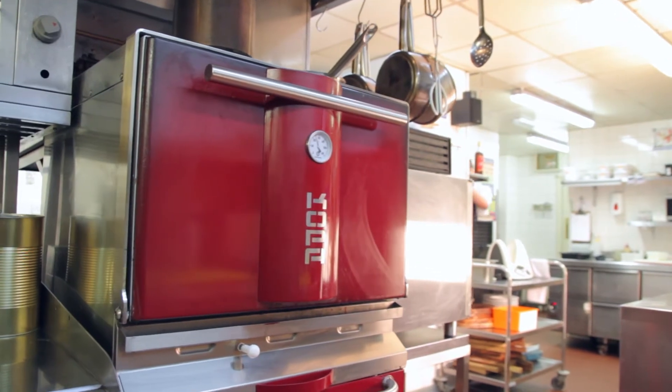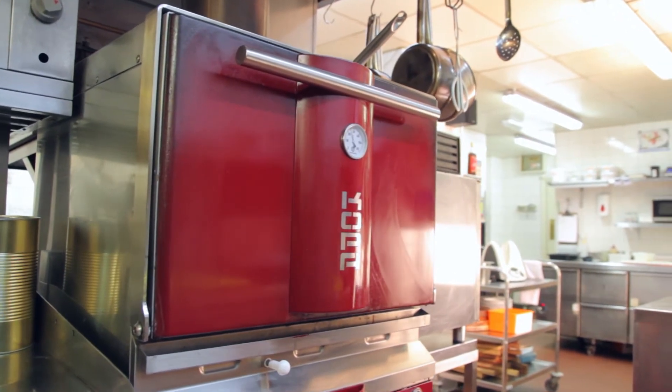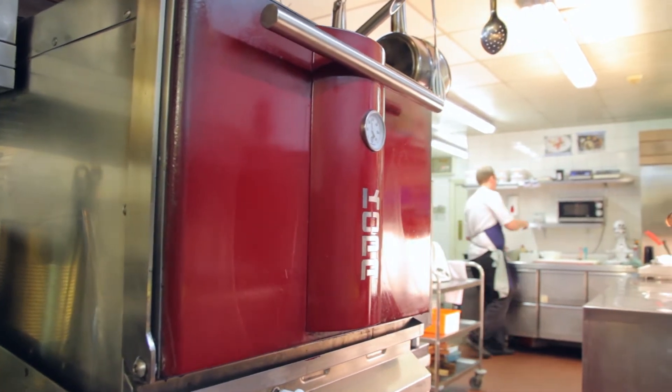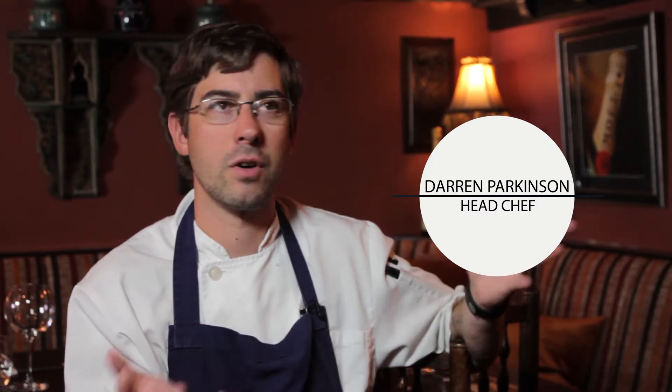The new ovens that we've fitted into the kitchen, especially the copra oven, is something that we feel has been key to that success in terms of the flavour and the way that the meat is produced through those. So when a check comes on,